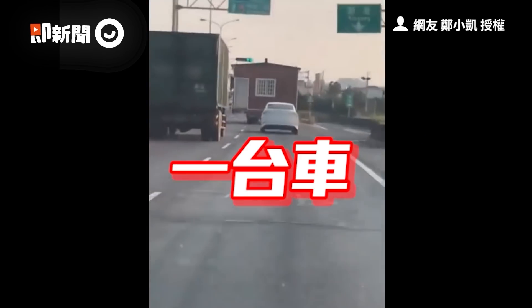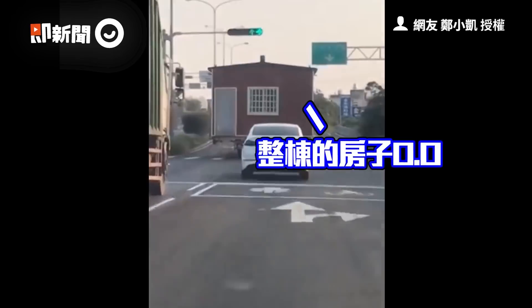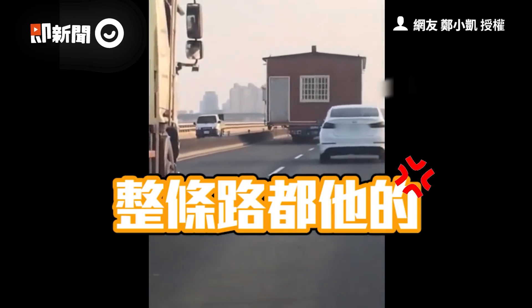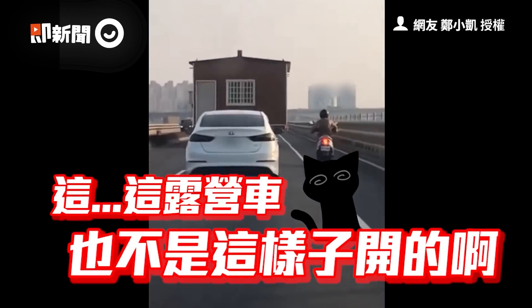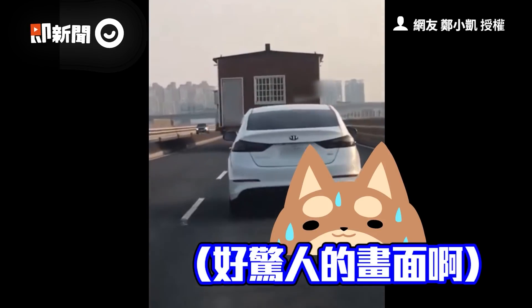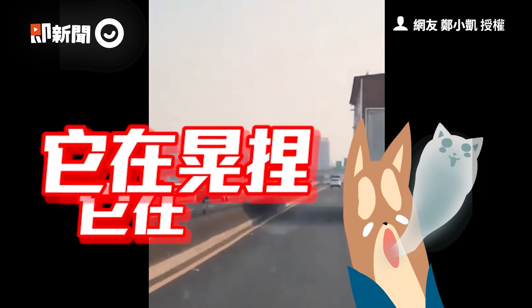Wow! It's a car! It's a car in front of the road. This car is not like other cars!